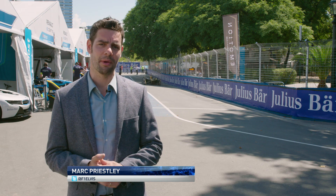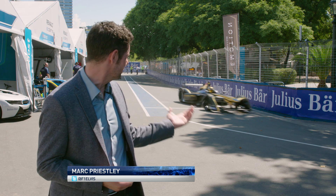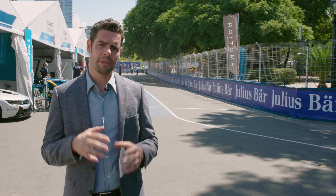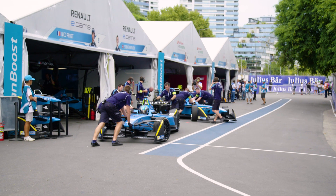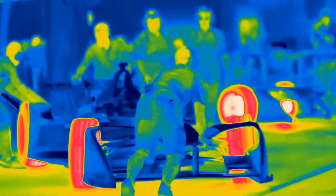There are two simultaneous races going on in Formula E. There's the obvious one with the cars out on the track, but there's also a constant battle going on against temperature. Why is temperature so critical and how can combating it benefit not just the cars out on the track, but you and I out in the wider world too?